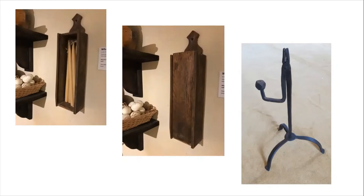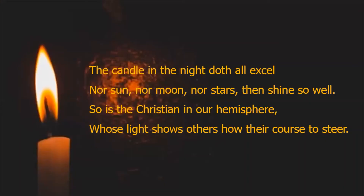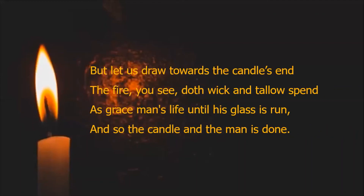We know that Bunyan used tallow candles because he writes about them in his poetry. His 'Meditations upon a Candle' describes exactly the experience we've been talking about: 'The candle in the night doth all excel, nor sun nor moon nor stars then shine so well. So is the Christian in our hemisphere, whose light shows others how their course to steer.' And as the candle burns down: 'But let us draw towards the candle's end. The fire you see doth wick and tallow spend, as grace man's life until his glasses run.'